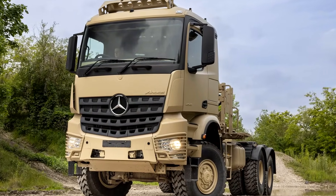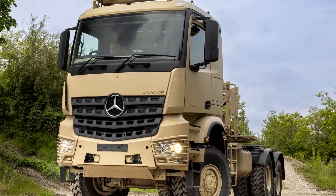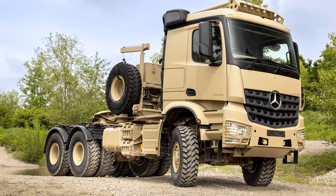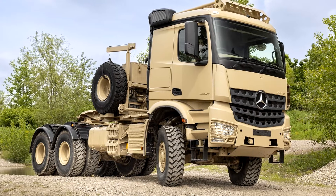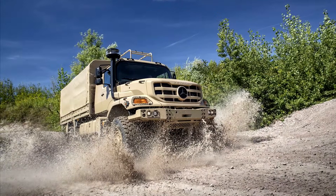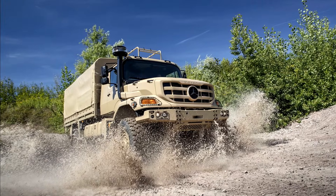Friends, if you've ever seen those heavy-duty trucks hauling military gear across rough terrain, you probably thought, man, that's got to be one tough truck. Well, Mercedes-Benz is taking it to the next level with the unveiling of their new high-mobility military trucks, the Aerox and Zetros.